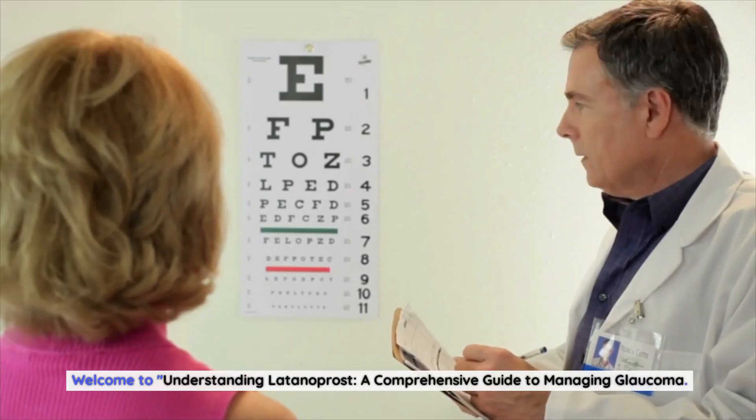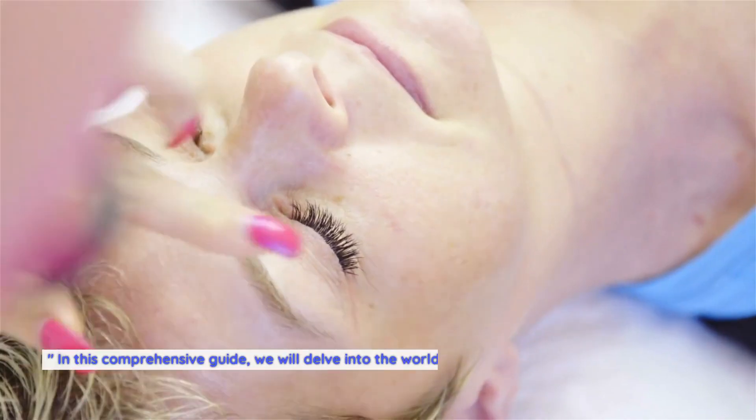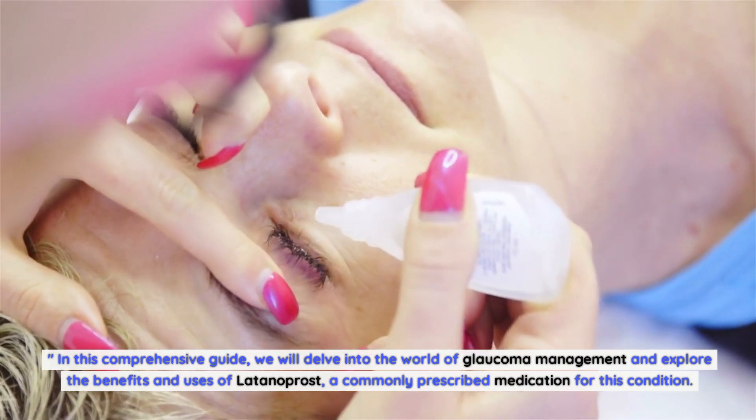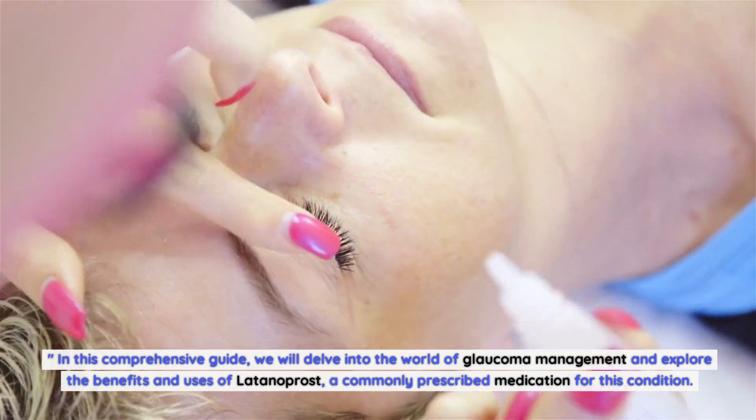Welcome to Understanding Latanoprost: a Comprehensive Guide to Managing Glaucoma. In this comprehensive guide, we will delve into the world of glaucoma management and explore the benefits and uses of Latanoprost, a commonly prescribed medication for this condition.